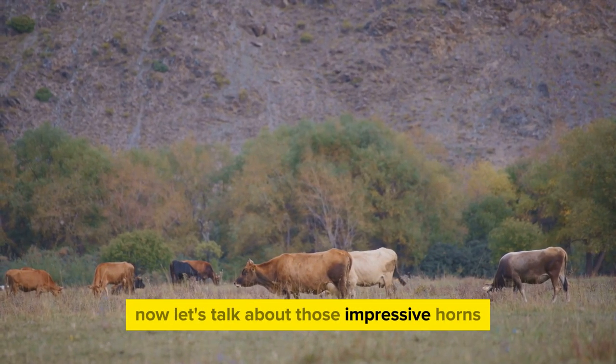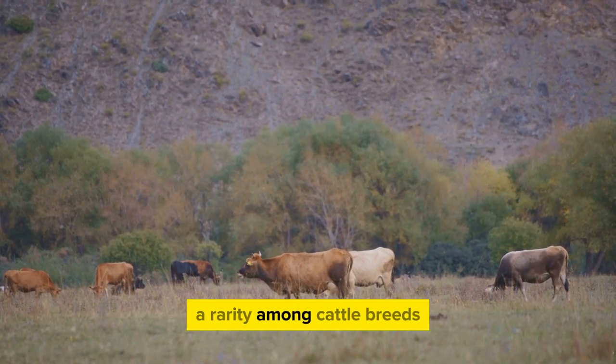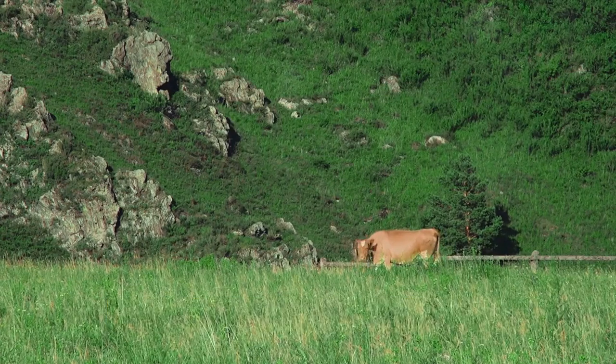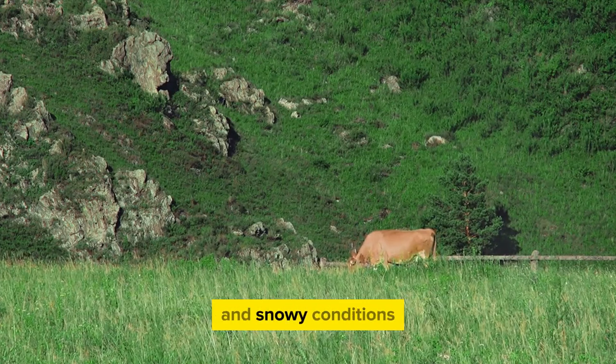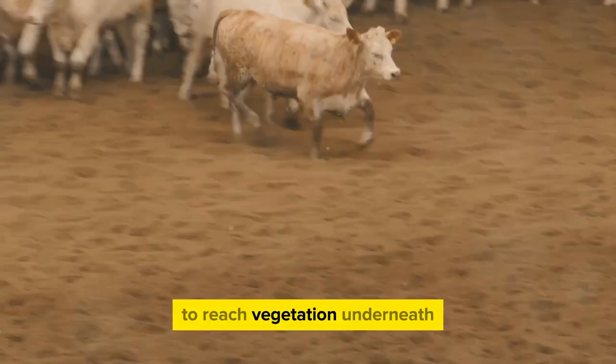Now let's talk about those impressive horns. Both males and females sport these — a rarity among cattle breeds. Their long, curved horns serve multiple purposes: they are used as formidable defense tools against predators, and also come in handy when foraging for food in snowy conditions, acting like natural shovels to dig through the snow to reach vegetation underneath.